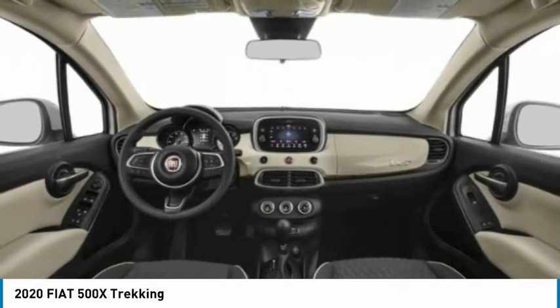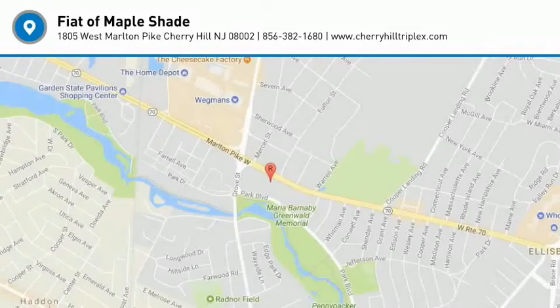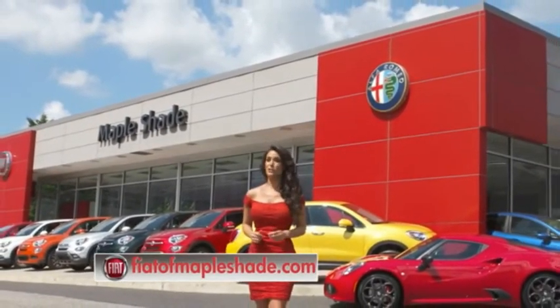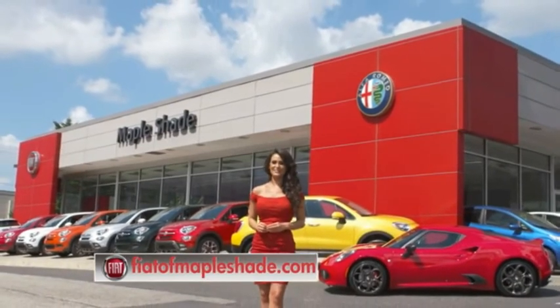Wouldn't you look great in this vehicle? Stop in today and see for yourself. We're located on Route 38 in beautiful Mapleshade, New Jersey, or online at fiatofmapleshade.com.